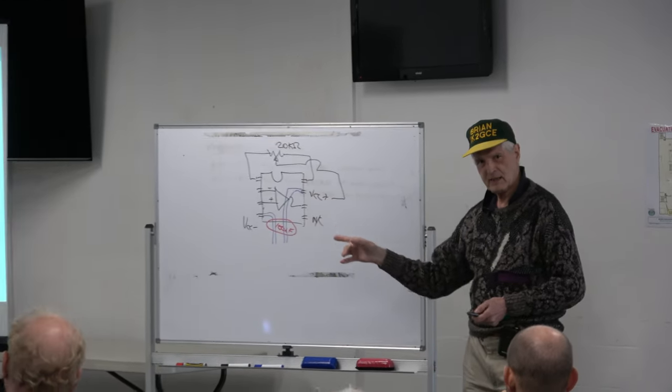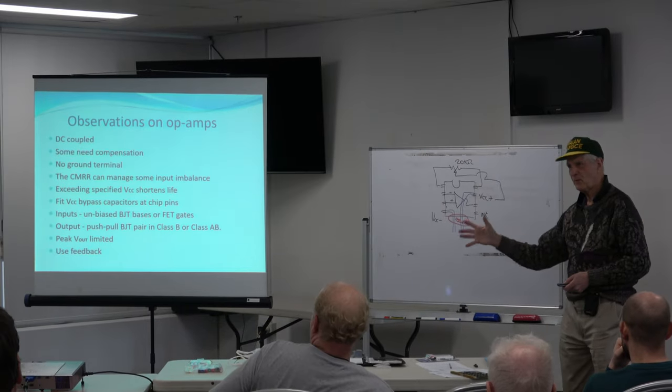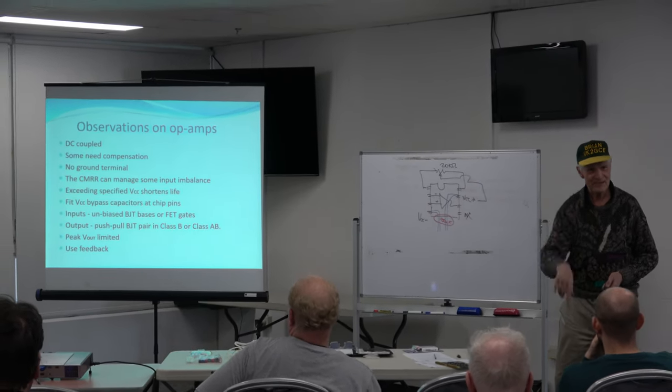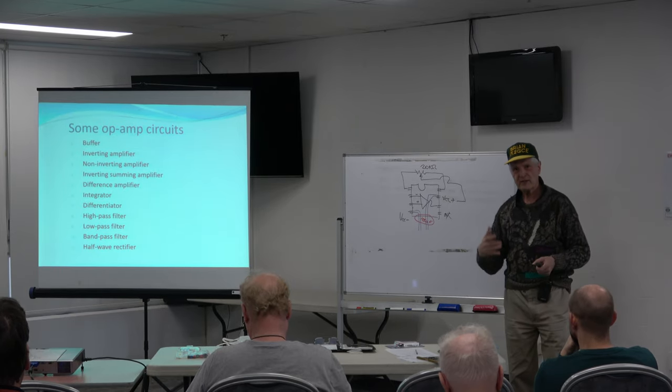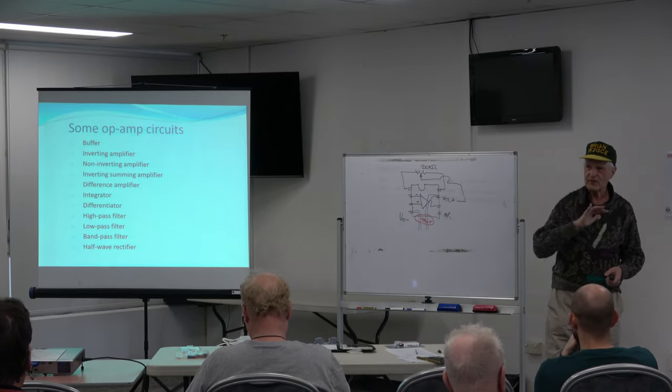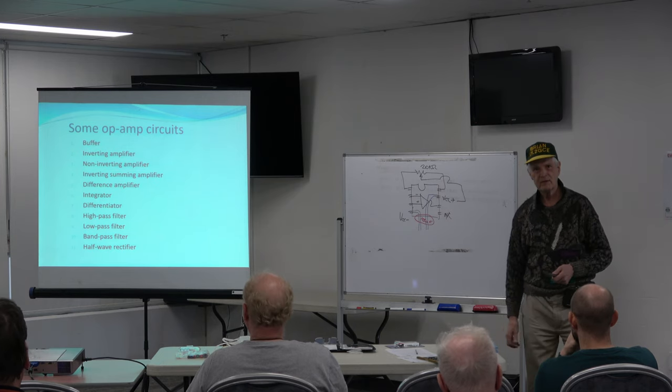I'm going to now take you through, at a sort of helicopter level, some of these circuits.